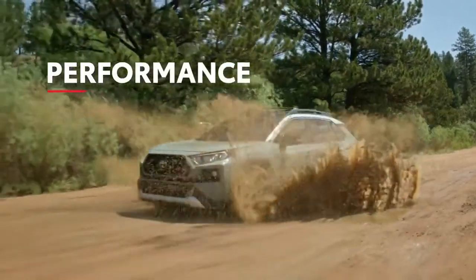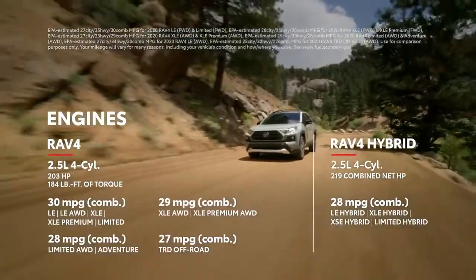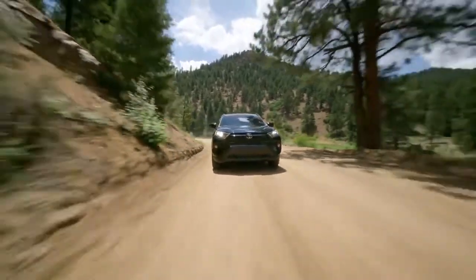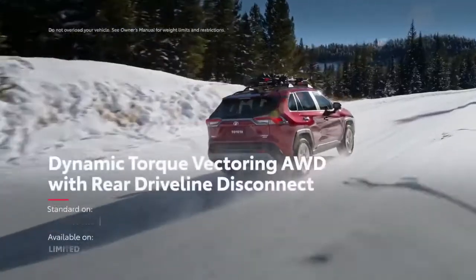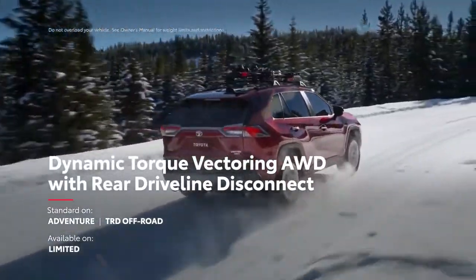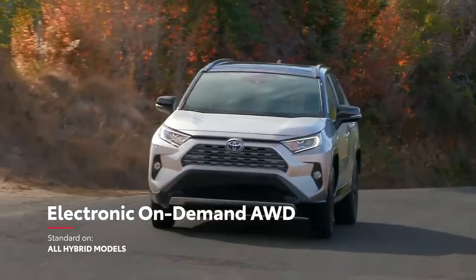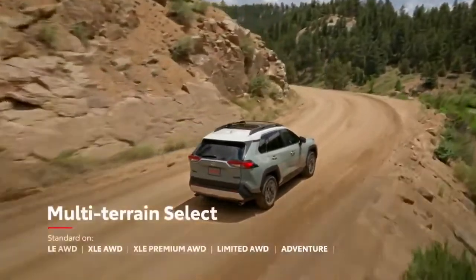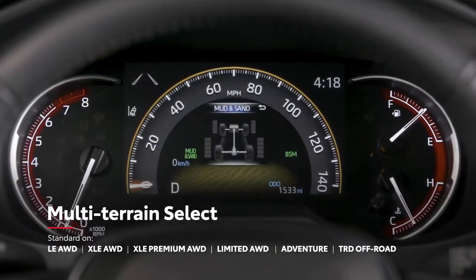RAV4 has plenty of performance to match its high-tech features, starting with a powerful 2.5-liter engine under the hood. With three all-wheel drive systems to choose from, RAV4 can take on rugged terrain like never before. This includes the base all-wheel drive found on core gas grades, dynamic torque vectoring all-wheel drive with rear driveline disconnect available on Limited and standard on Adventure and TRD Off-Road grades, and electronic on-demand all-wheel drive standard on hybrid models. All-wheel drive-equipped gas models also feature Toyota's multi-terrain select system, allowing drivers to choose a preset that helps maximize traction in snow, sand, and other terrain.